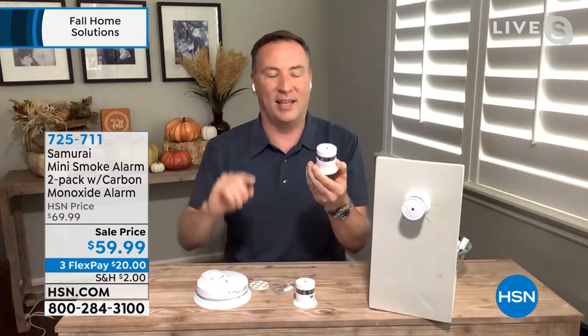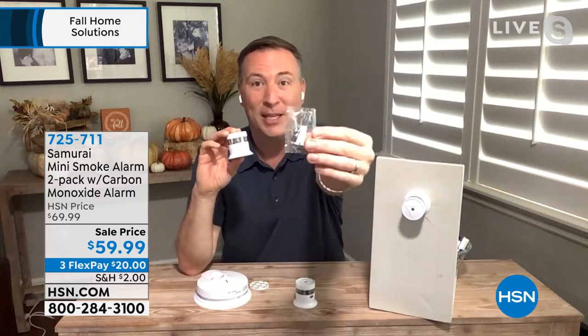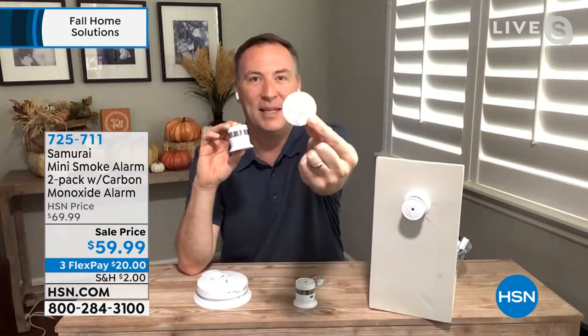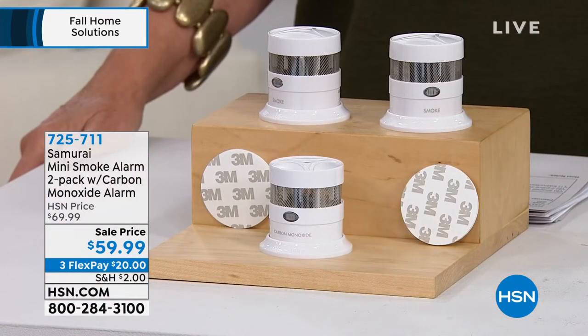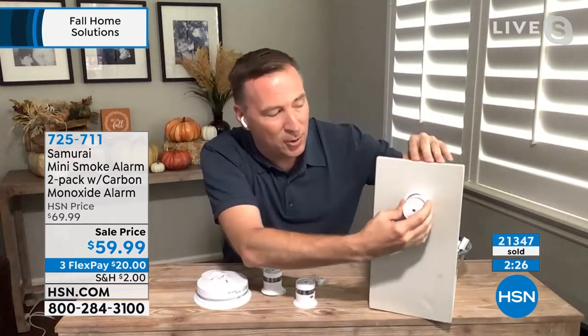It also has a 10-year battery built inside. If you're thinking you don't have anybody to install them, we make it so easy. If you have a screwdriver, we give you the screws. If you don't have a screwdriver, we give you a 3M adhesive tape. As long as it's a flat surface, you attach it to a wall, a shelf, or the ceiling.